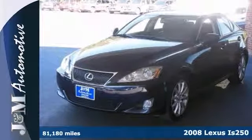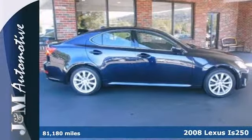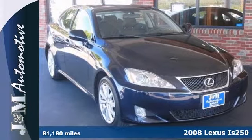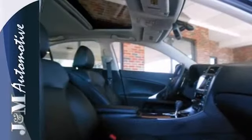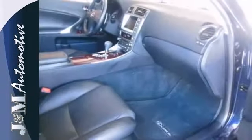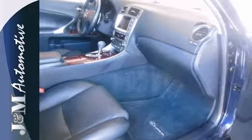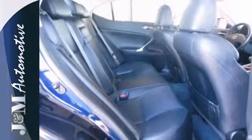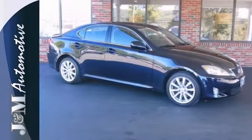Here's a 2008 Lexus IS250 in impressive condition. This one is the luxuriously equipped vehicle with the navigation, the black leather interior, the power sunroof and alloy wheels. It also has all wheel drive, climate control, power seats, a 2.5 liter V6 engine and automatic transmission, and much more.